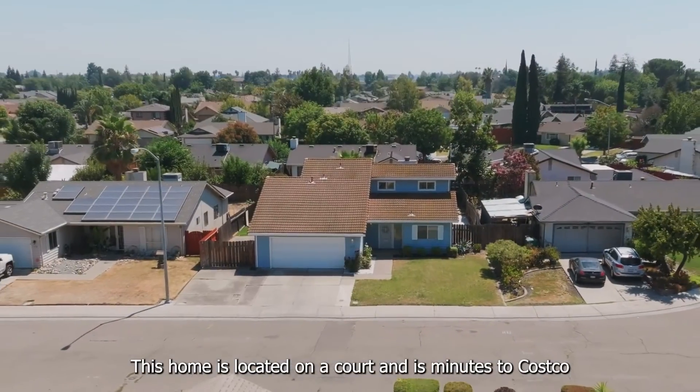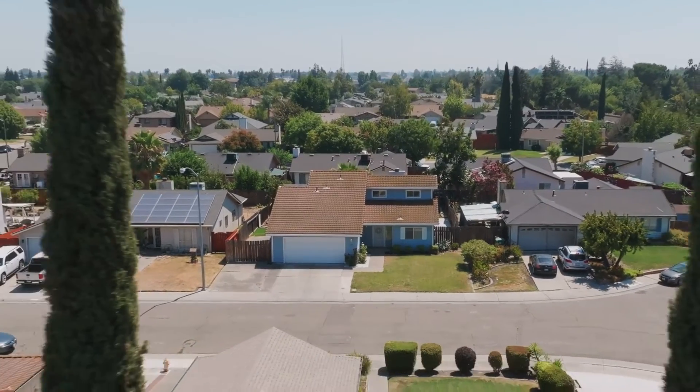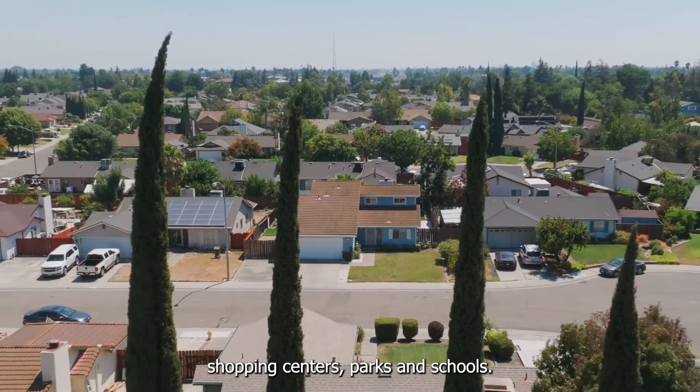This home is located on a court and is close to Costco, shopping centers, parks, and schools.